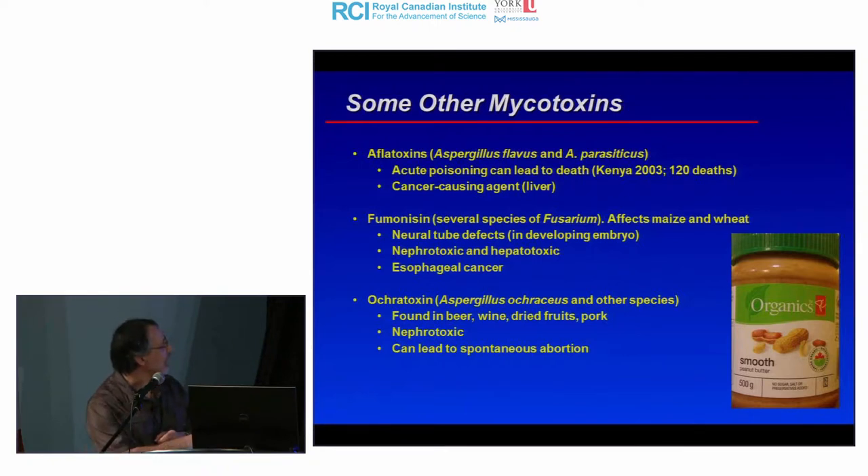Other mycotoxins of concern: aflatoxins are produced by Aspergillus flavus and Aspergillus parasiticus. You often hear that peanut butter causes cancer — this is because peanut butter contains aflatoxins, which are difficult to avoid entirely. The FDA and the Canadian Food Inspection Agency do sampling and set maximum values for these chemicals; if peanut butter exceeds these values, it is not put on the market.